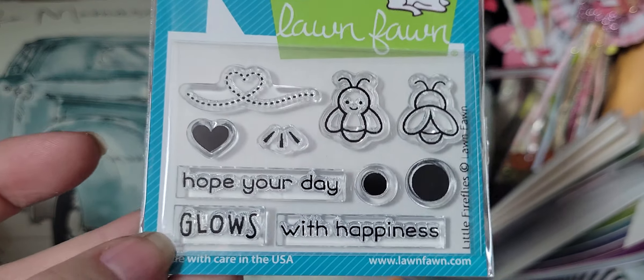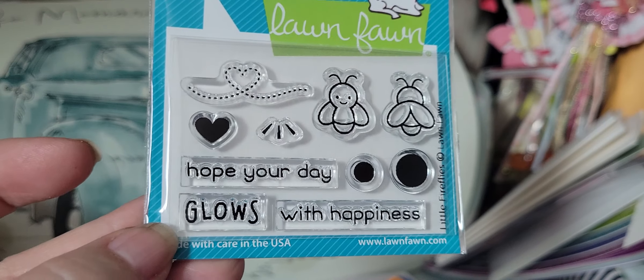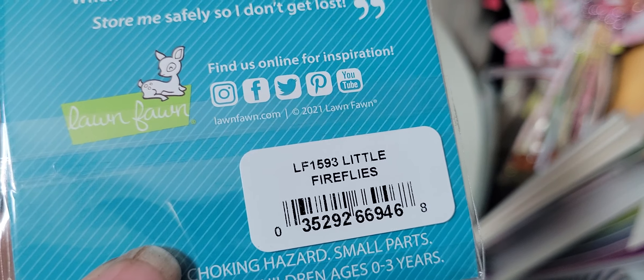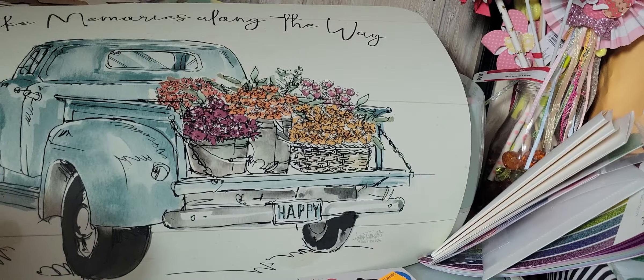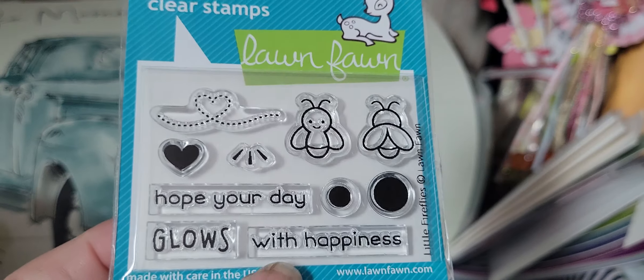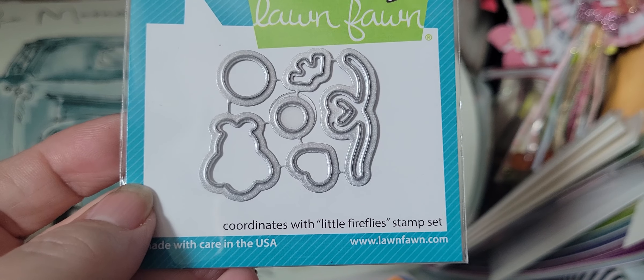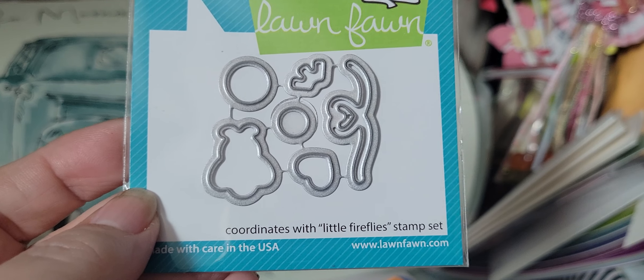I love these little stamps from Lawn Fawn, and this one is — let's look at it — Little Fireflies. They're so cute. And then I got the matching die set, which says it coordinates with Little Fireflies.